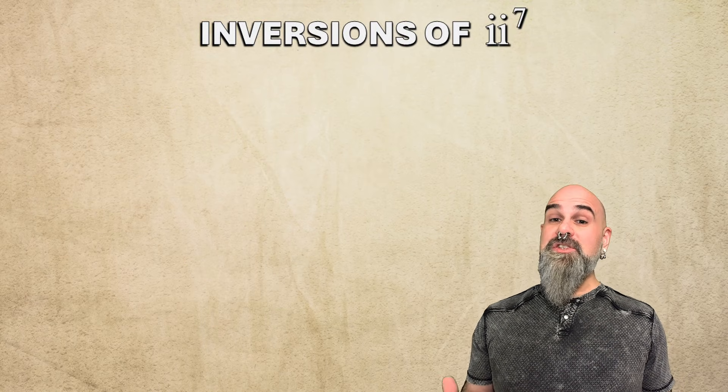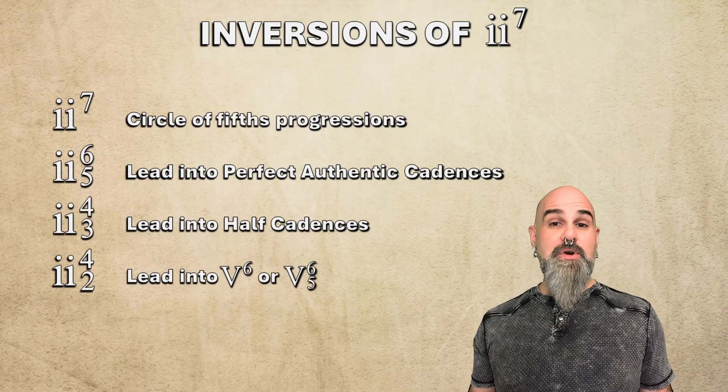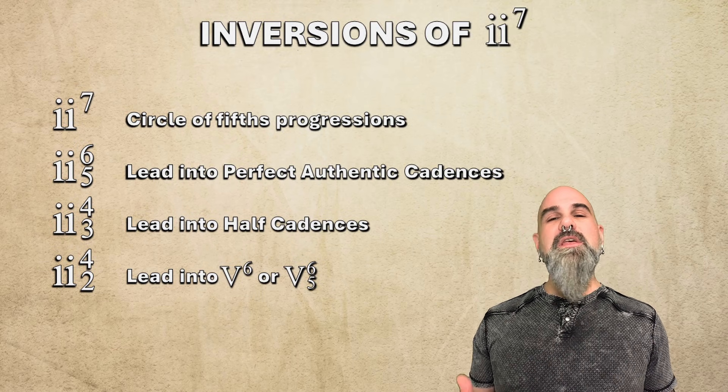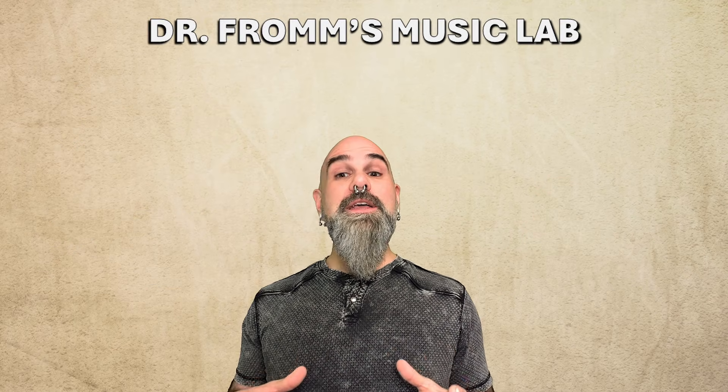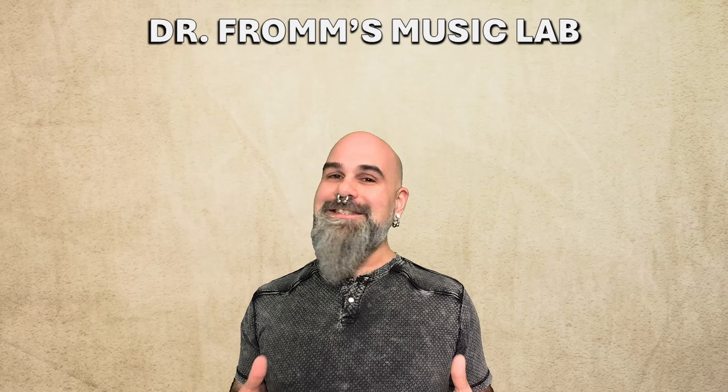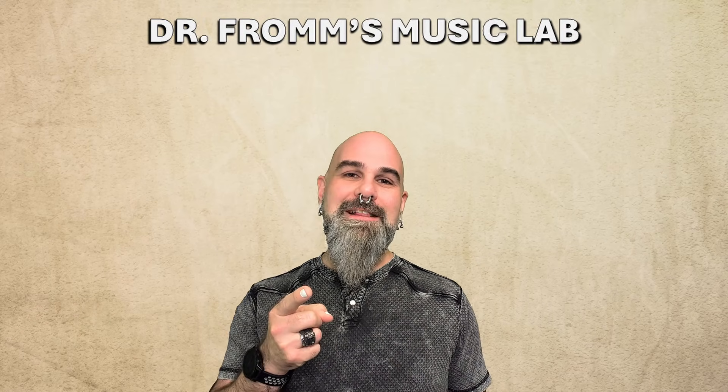But here's the cool thing: each inversion of 2-7 has its own personality, and composers use them for different reasons. We'll look at them one at a time. So if you want to hear how the other inversions solve other musical problems, make sure you're subscribed, and I'll see you next time on Dr. Fromm's Music Lab.